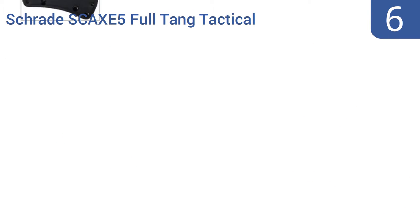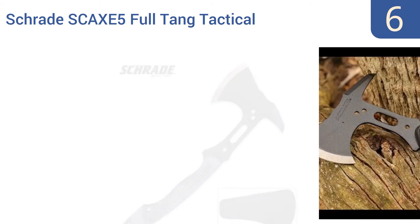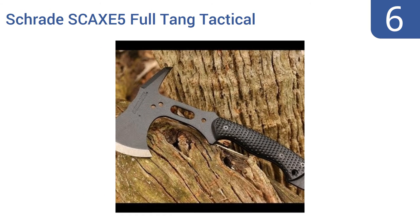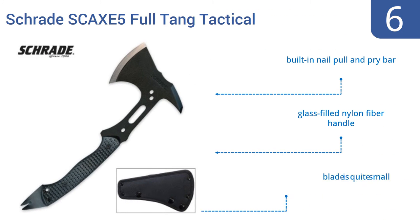Coming in at number 6 on our list, the Schrade SCX-5 Full-Tang Tactical Hatchet offers a powder-coated stainless steel profile, giving it a sleek look that's reminiscent of a ninja's weapon. But the handle is only 6.4 inches long, which can make precision cutting or chopping rather difficult. It features a built-in nail pull and pry bar and a glass-filled nylon fiber handle. However, the blade is quite small.